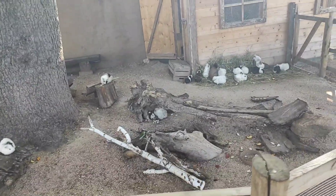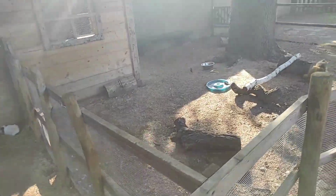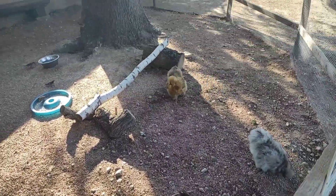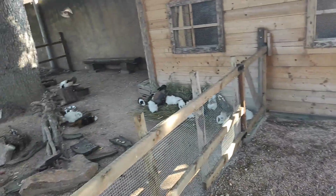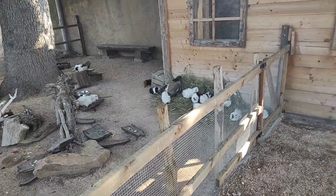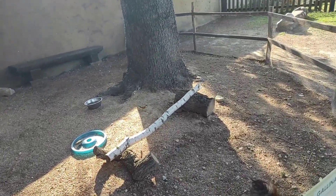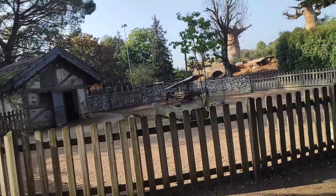Qua ci sono le cavie e qua ci sono le galline. Le galline morosete. Belle. Ci sono anche i coni, con le cavie. Sono pure gli uccellini di qua. Invece vediamo i pony che anche loro degustano del fieno.